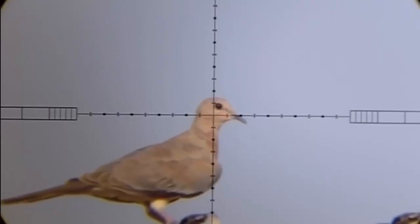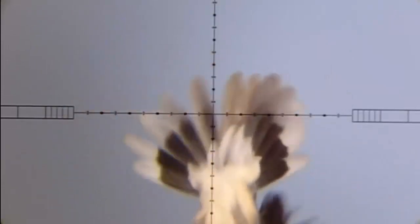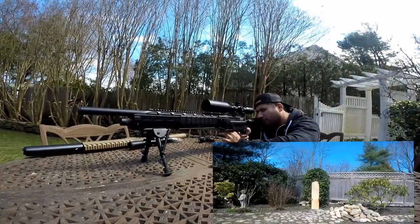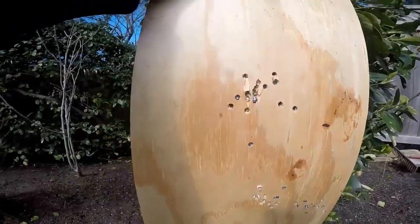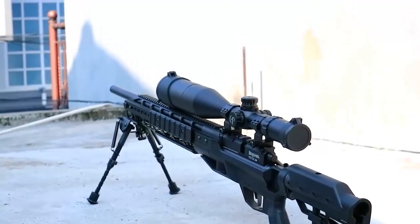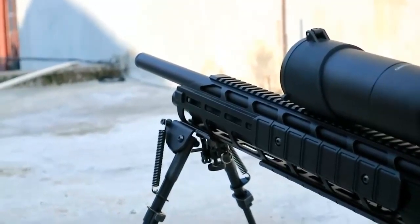Welcome to this video about the best affordable PCP air rifles on the market today. Whether you're a seasoned shooter or just getting started, you'll want to check out these models. You'll find that they provide great accuracy and power without breaking the bank. We'll go over the features, performance, and value of each rifle to help you make the right decision for your needs.